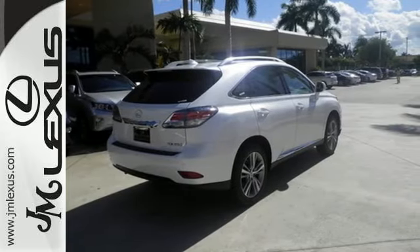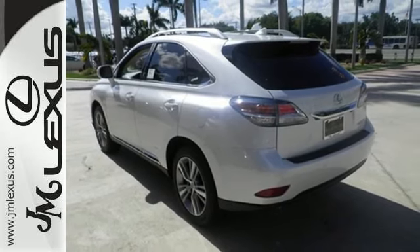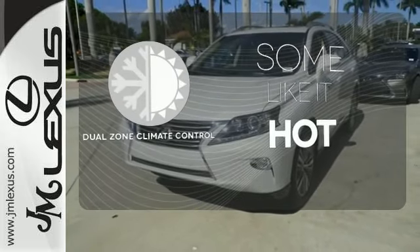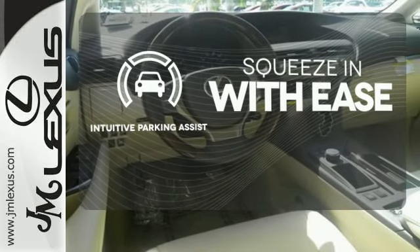Smart features include smart access with push-button start, Bluetooth, and HomeLink. It also has premium surround sound, a power liftgate, and leather upholstery. Dual zone climate control lets you and your passenger pick a personal temperature. Intuitive parking assist lets you squeeze into those tight spots with ease.